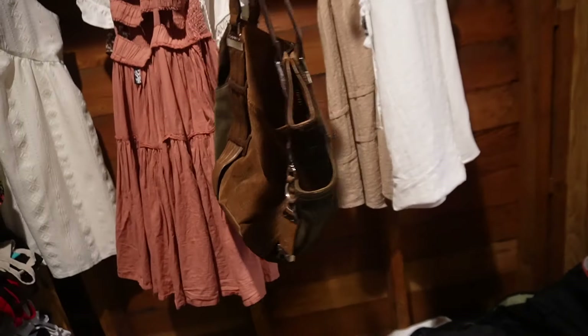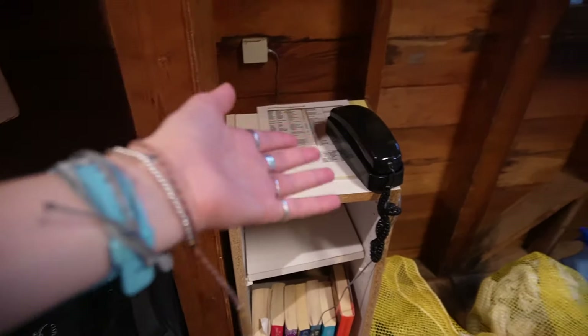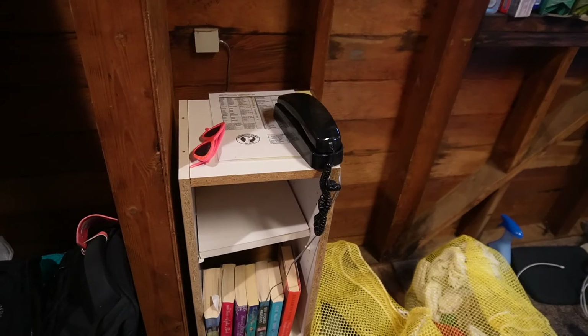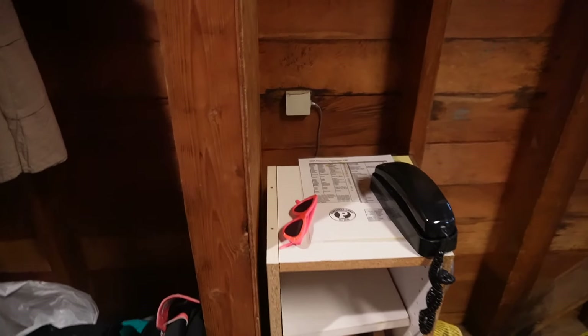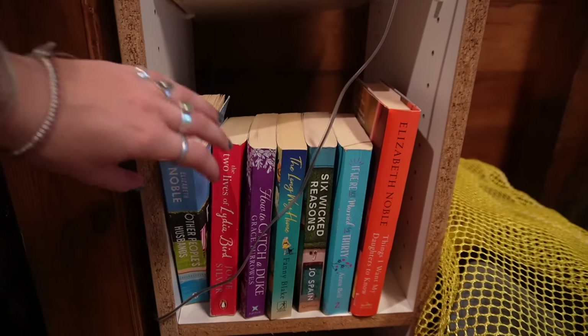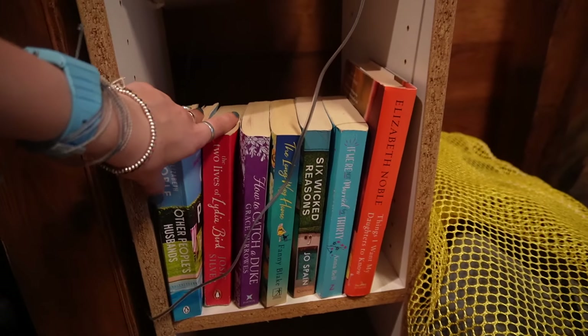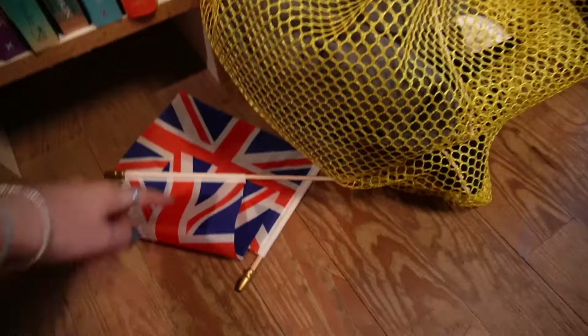I thrifted this bag the other day — suede, for £12! I had a really good thrifting day, spent about £50 and got so much. I also have this telephone you can use to ring other bunks — Sophia quite often calls us at night if she doesn't want to text or doesn't have Wi-Fi. And these are all the books I've brought to camp over the past three years, which I'll either leave here as a communal bookshelf or donate to friends in the US.